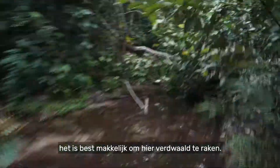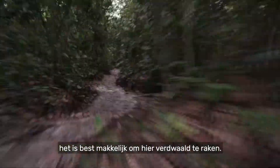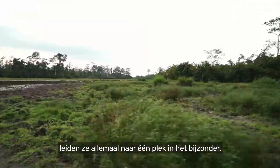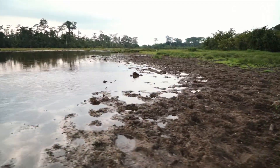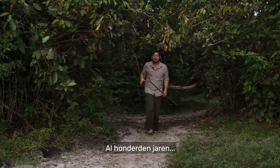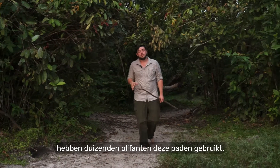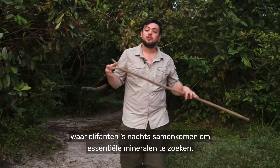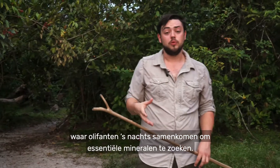Speaking from experience, it's quite easy to get lost in here. But if you follow these paths, they all lead to one place in particular. For hundreds of years, thousands of elephants have used these pathways. They all meet up here at the edge of the bai, where elephants congregate at night to collect important minerals.